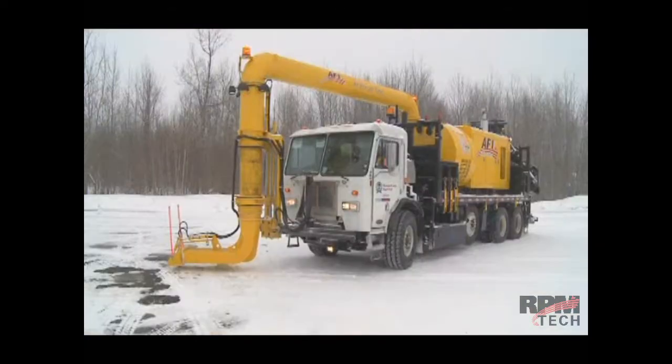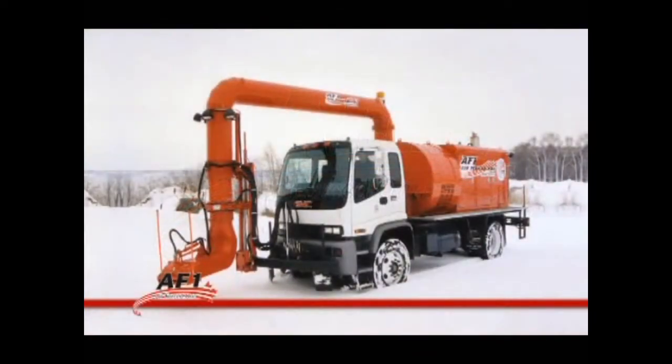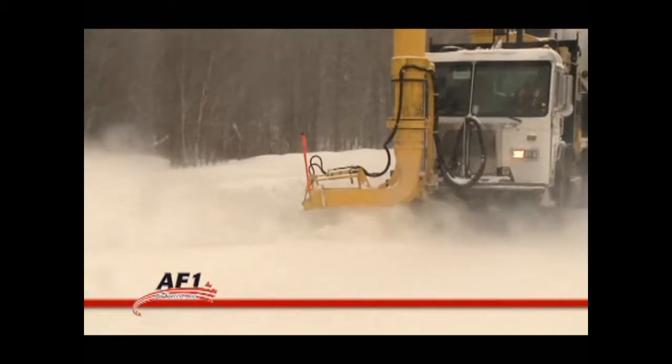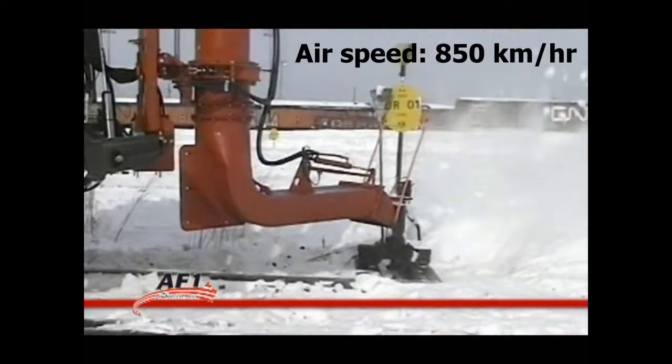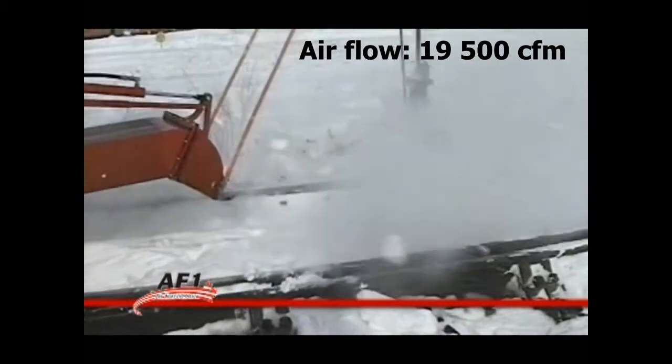Safety is a very important feature of our AF-1 cold air blower. The AF-1 is a powerful cold air blower system with airspeed of up to 435 miles per hour and airflow of 19,000 CFM.